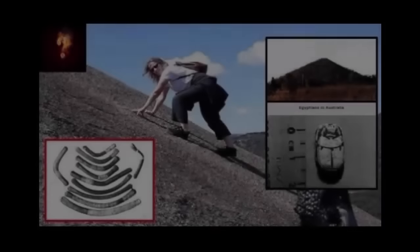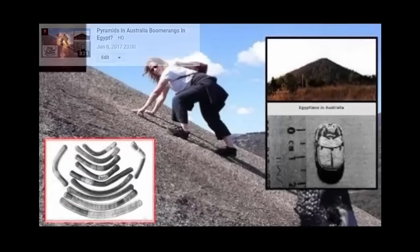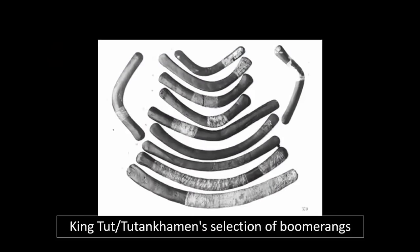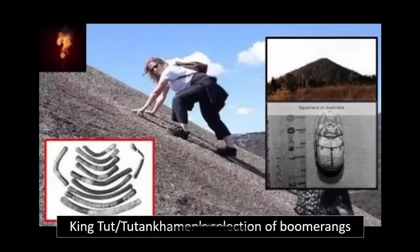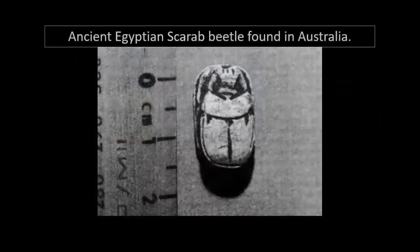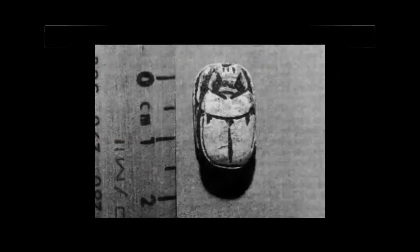We recently covered the ancient Egyptian-Australian connection, sharing the intriguing yet quietly catalogued — thus little known or researched — artifacts which have undoubtedly displayed a connection between these two very distant lands over 5,000 years ago: boomerangs in Egypt, the hieroglyphs in Gosford, and the destroyed Gimpy pyramid which was bulldozed into the sea.